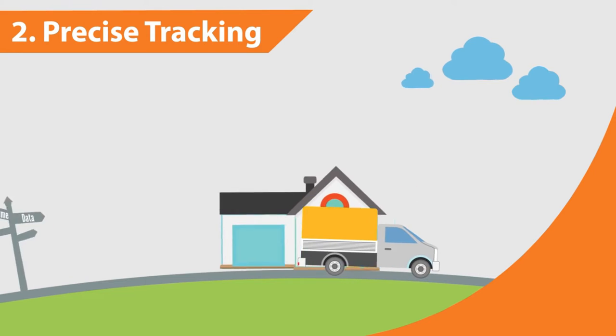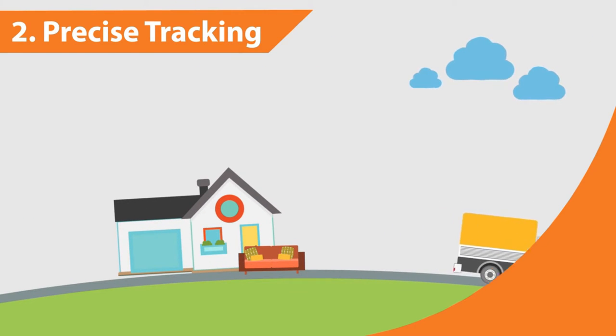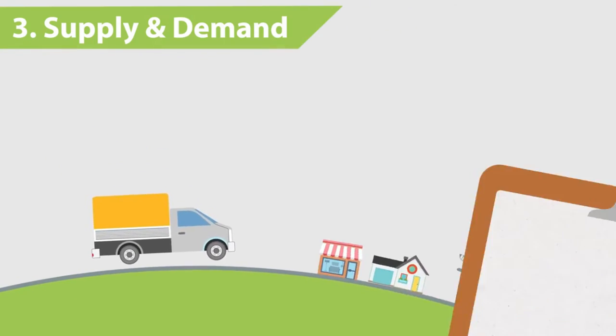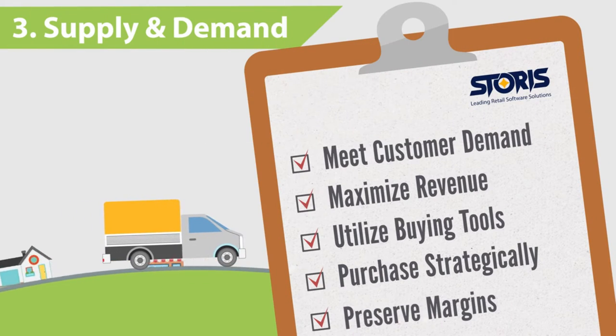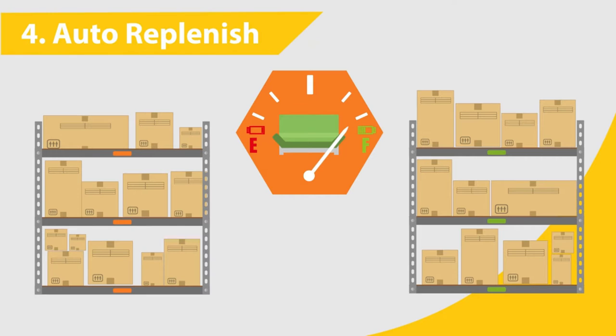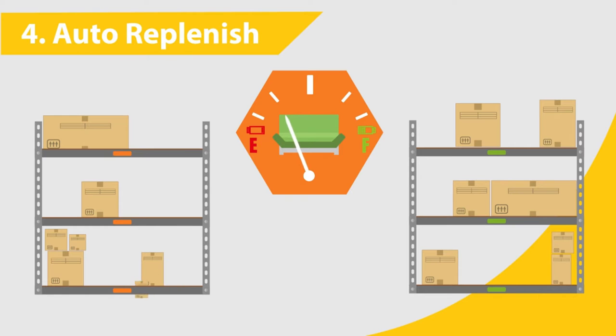Before using inventory management software, the customer kept running out of stock and faced expensive last-minute reorders that cost $1.20 to ship via air. Once the customer dialed in their inventory management, they could correctly time the reorders and bring shipping costs down to $0.45 to $0.55 per unit. With savings like that, exponential growth can be achieved by reinvesting the profits to scale quickly and profitably.